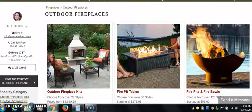Alright everyone, in this brief video, what we're going to be looking at today are outdoor fireplace kits.